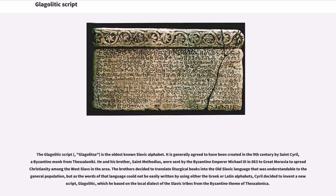The Glagolitic Script, Glagolitza, is the oldest known Slavic alphabet. It is generally agreed to have been created in the 9th century by St. Cyril, a Byzantine monk from Thessaloniki.